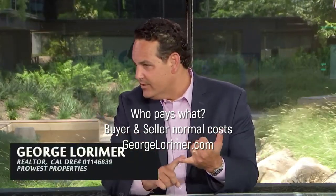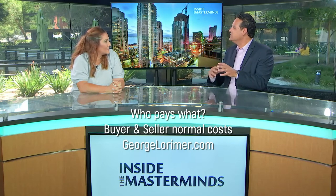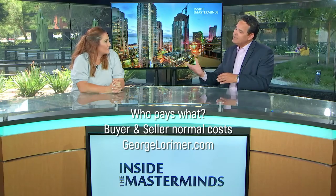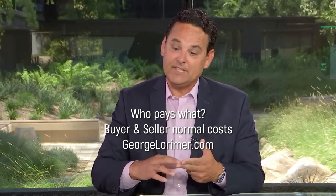On the seller side, it's documentary transfer tax — what the county charges — the seller's title policy, escrow, and whatever the commission is. It's usually about one percent over that for their closing costs. Some of the negotiable things that sellers usually pay are the home warranty plan and termite.